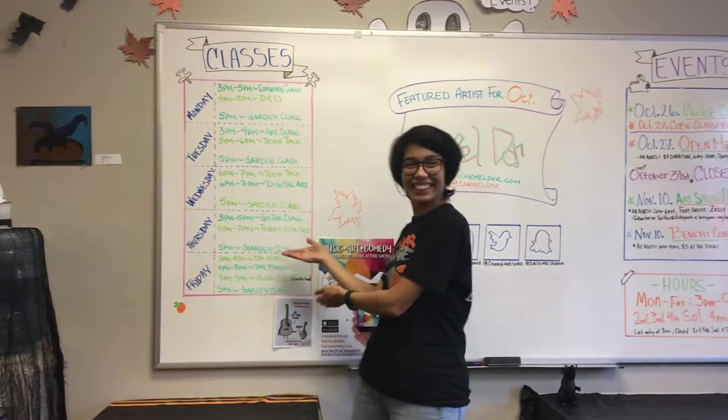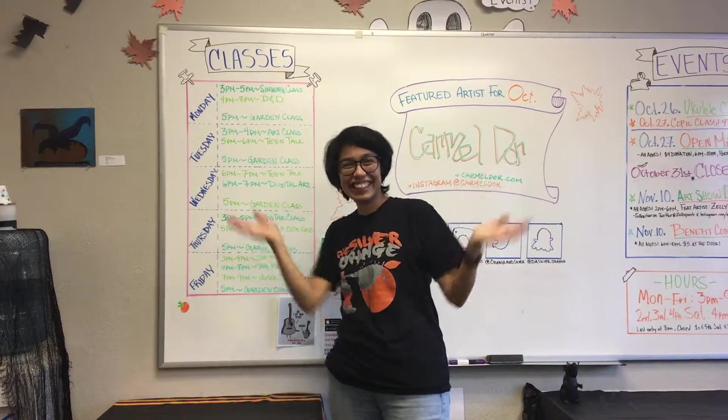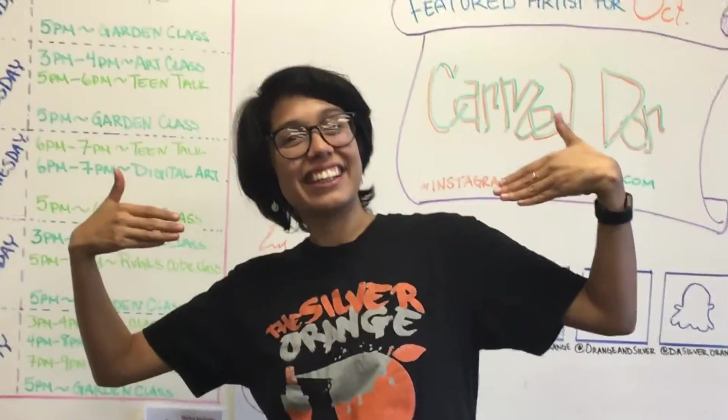Our urban garden class happens every evening before sunset during our opening hours and is mainly led by one of our fancy staff supervisors, Alejandra.